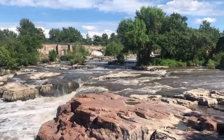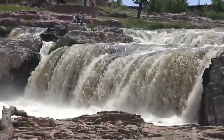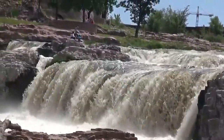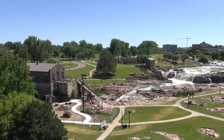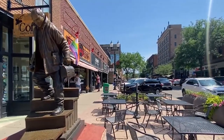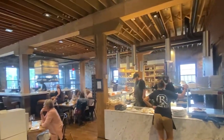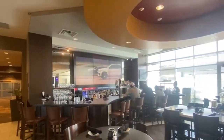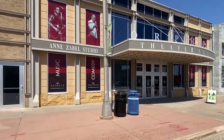In addition to experiencing the rush of the falls up close, visitors can explore other sites such as the historic Queen Bee Mill ruins and the five-story observation tower at the Visitor Information Center. And when hunger strikes, the Overlook Cafe offers a delicious lunch and dinner menu as well as live music on Friday nights. For those looking to explore further, the 19-mile Big Sioux River and Recreation Greenway offers a chance to stretch your legs and take in the breathtaking scenery. And if you're in the mood for some shopping, check out the vibrant Farmer's Market every Saturday from May to October.